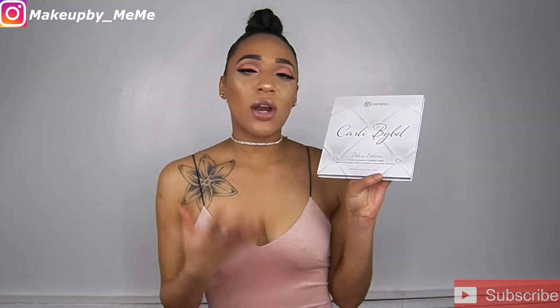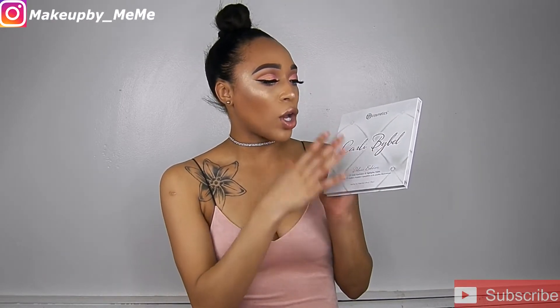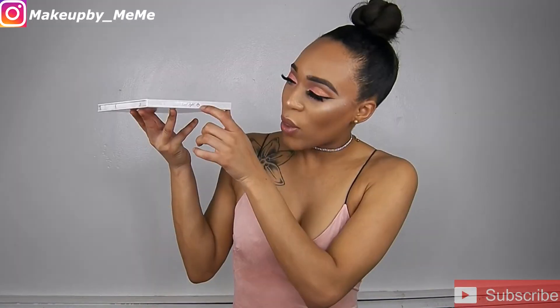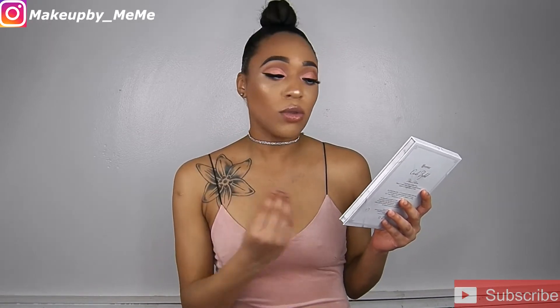What I really love about this palette is definitely the presentation, because presentation is everything before the product nowadays. People care more about presentation before they even care about what's inside. The presentation of this palette is absolutely beautiful. She stuck with the original design — the pearls and pin cushion background, all white — with 'BH Cosmetics,' 'Carly Bible,' and 'Deluxe Edition' in rose gold on top. She also has her little signature penguin, which is such a cute personal touch.